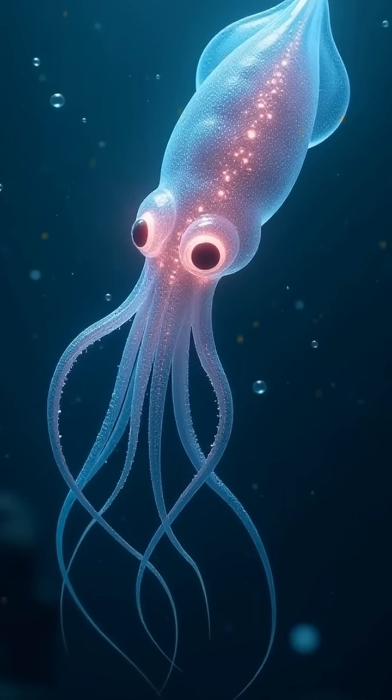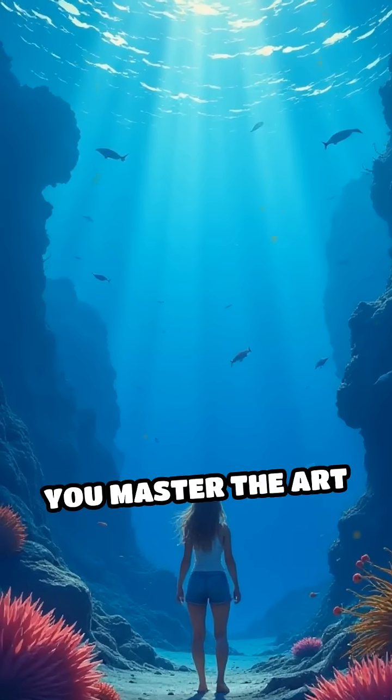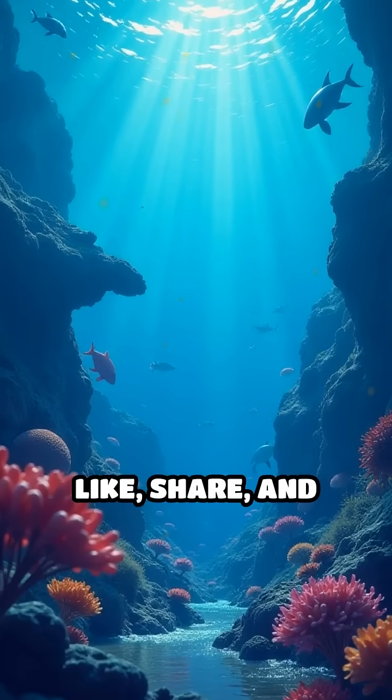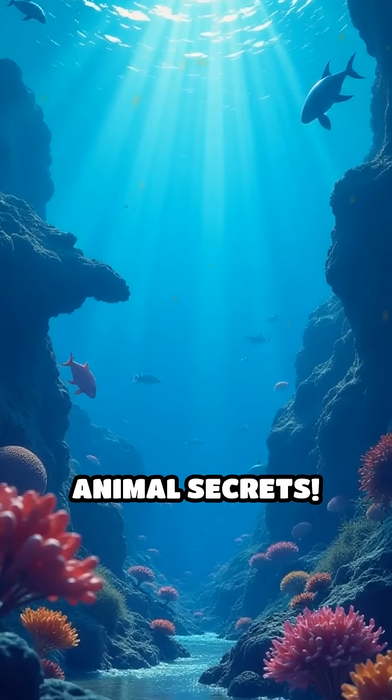Would you survive? Drop your thoughts in the comments. Could you master the art of ocean camouflage? Don't forget to like, share, and subscribe for more amazing animal secrets.